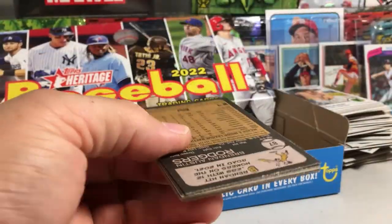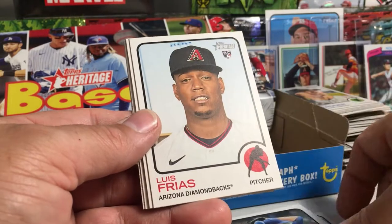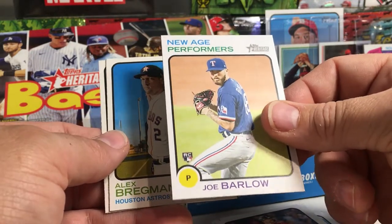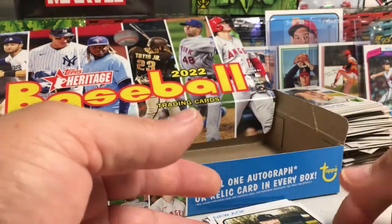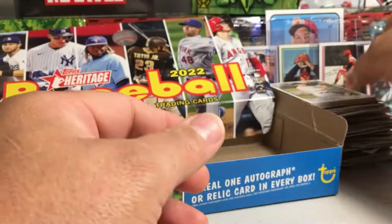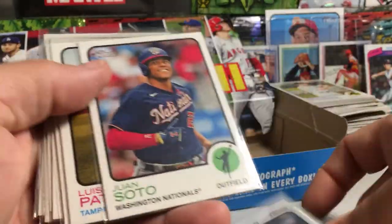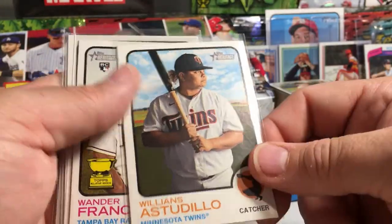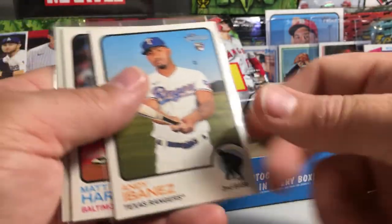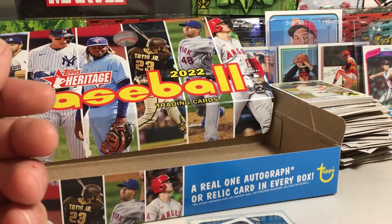All right, last pack. Zach Plesac, Jed Lowrie, Jacob Stallings, Kyle Hendricks, Luis Frias rookie, Teoscar Hernandez insert, Joe Barlow rookie card, New Age Performer Alex Bregman, and Brandon Rogers. So that is that. We did not get any image variations in our box. But we got an Acuña New Age Performer, Juan Soto, Luis Patino short print, Williams Astadillo short print, Montefranco rookie, Andy Abano's short print, Brandon Lowe Chrome card, and Matt Harvey short print. Thanks for watching, stay tuned for more videos. Later.